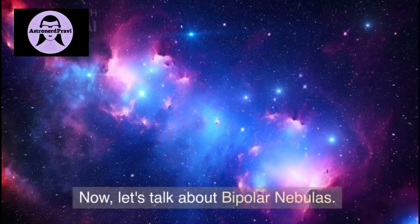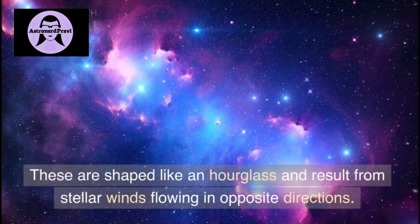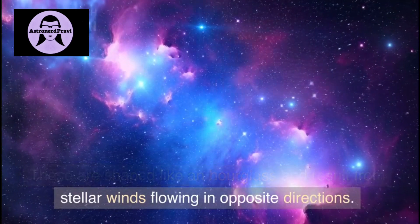Now let's talk about bipolar nebulas. These are shaped like an hourglass and result from stellar winds flowing in opposite directions.